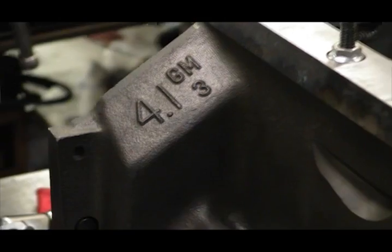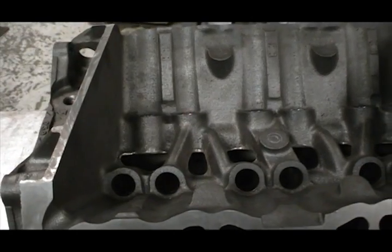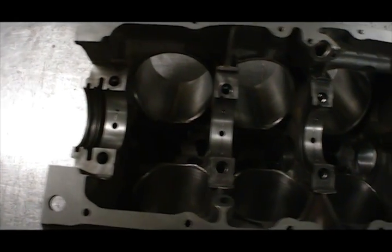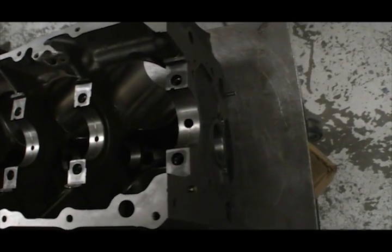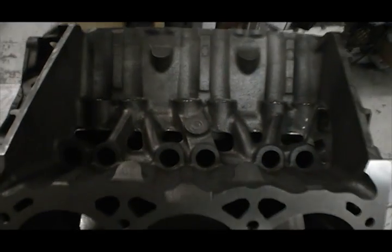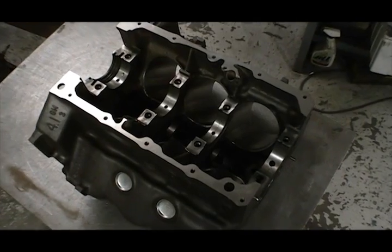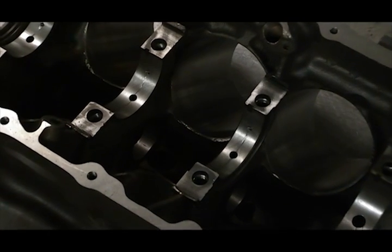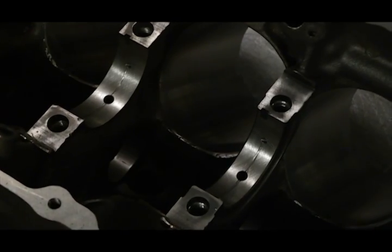For the foundation, KT Engines ditched the 3.8 block for a larger 4.1 Buick case out of a Riviera — these can also be found in Regals, Electras, and some other models. The 4.1 got its larger displacement thanks to 3.965-inch cylinders, which KT Engines opened up with a 35,000 overbore to get an even 4 inches. A custom crank was also sourced that bumped the stroke up from 3.4 inches to 3.625, pushing total displacement over 273 cubic inches. The extra 42 cubic inches equals an 18% increase in total volume, which will improve power and help the turbo spool up even faster.